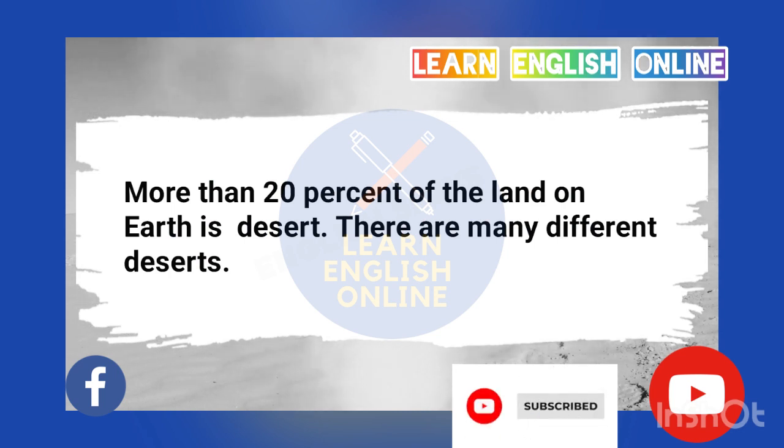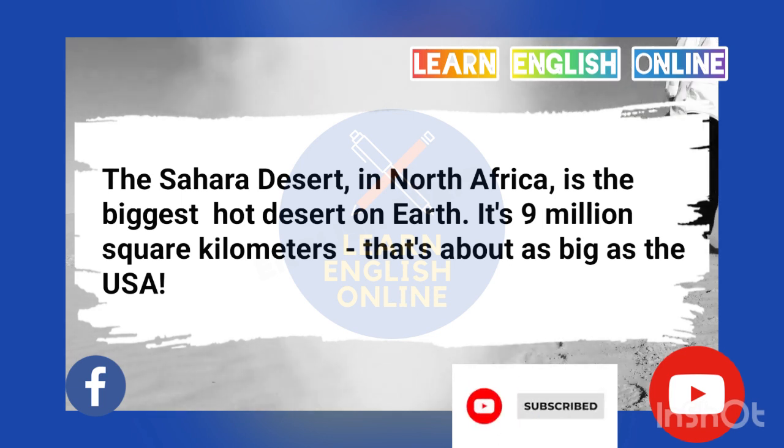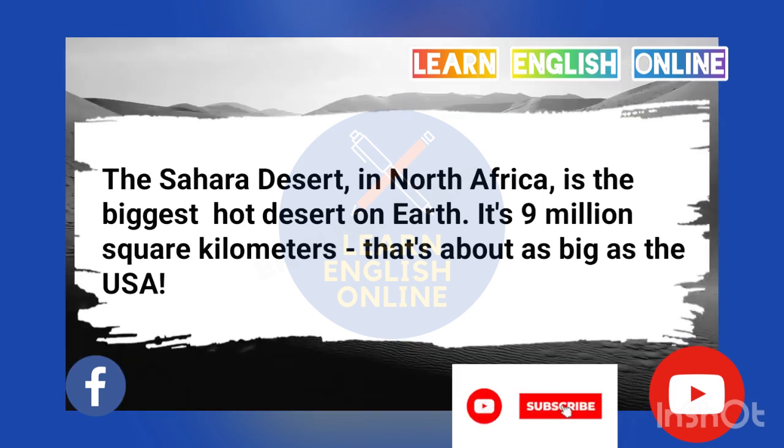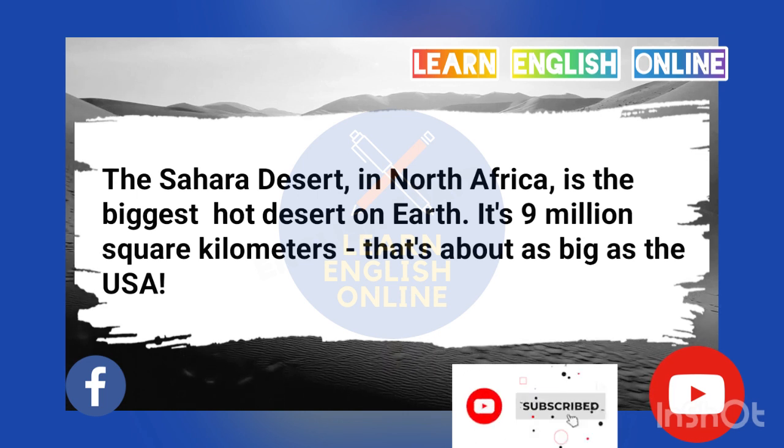More than 20% of the land on Earth is desert. There are many different deserts. The Sahara Desert in North Africa is the biggest hot desert on Earth. It's 9 million square kilometers — that's about as big as the USA.